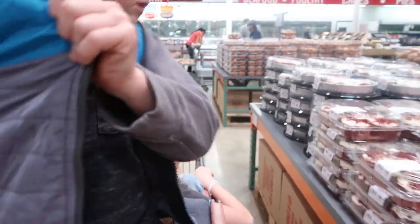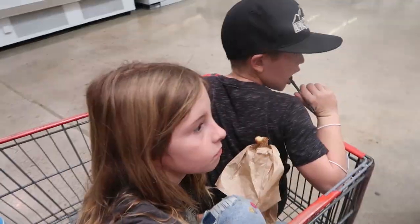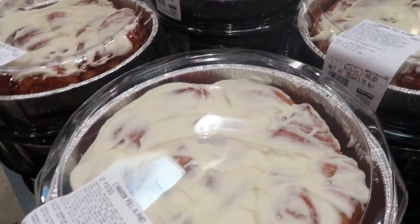Pushing this cart with three kids is not easy. What about cinnamon rolls for dessert tonight? These are really good — it's cinnamon pull-apart bread with lots of frosting. $6.99 — so good.